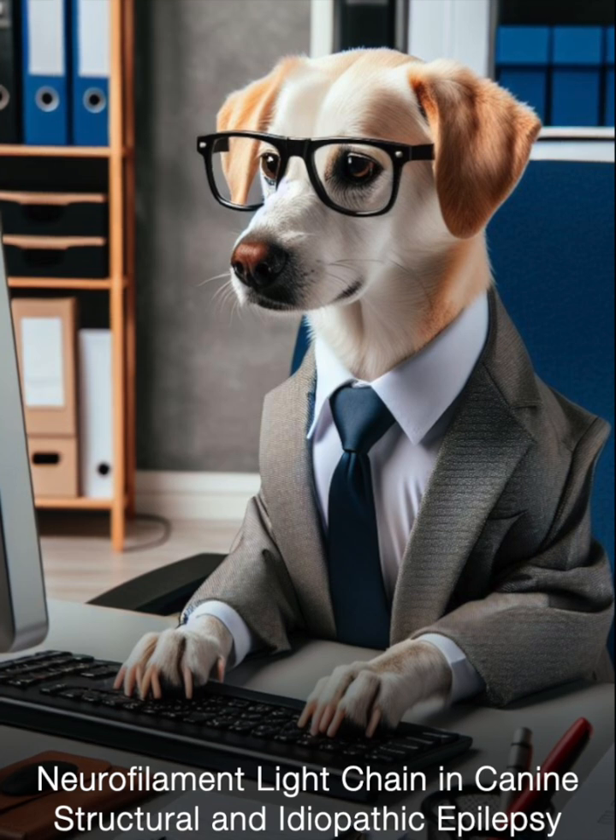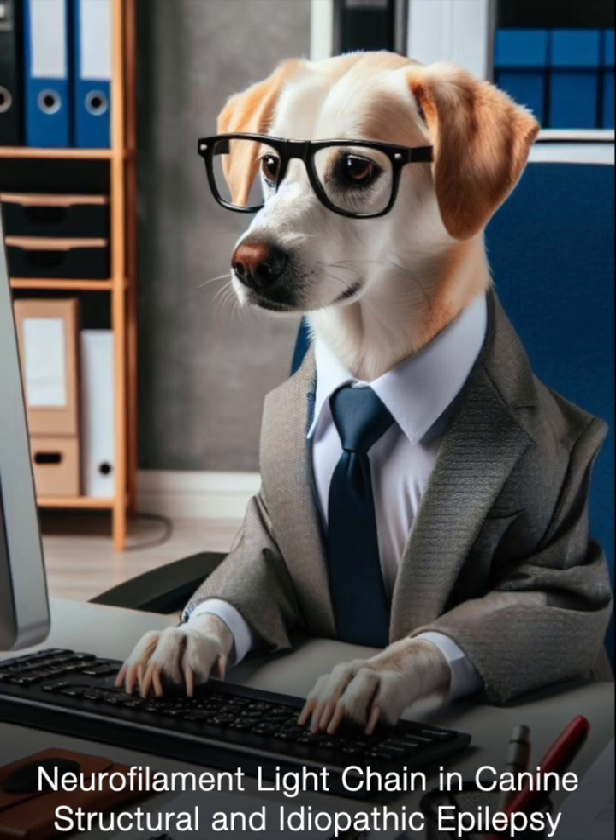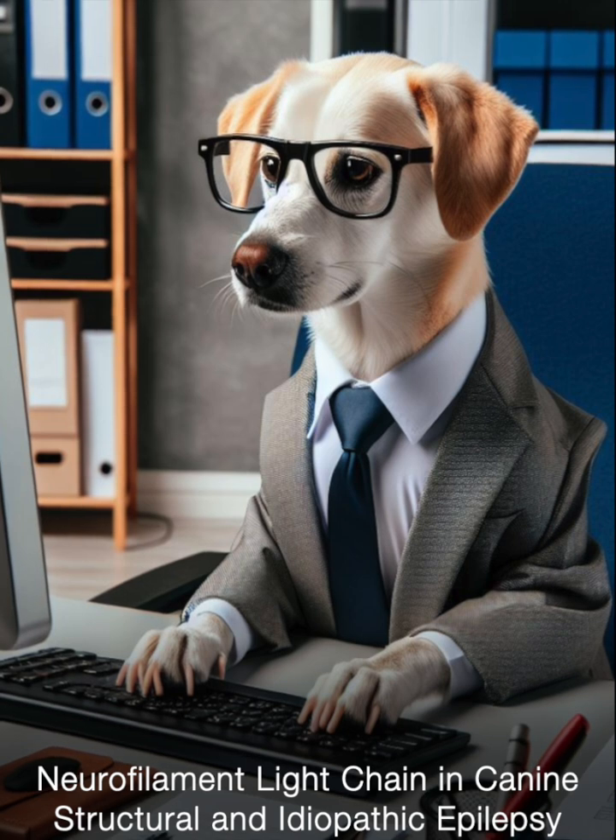In human medicine, measuring neurofilament light chain has become a valuable technique for both diagnosing various neurological conditions and monitoring how well treatments are working. Scientists in veterinary medicine have also been exploring the potential of this biomarker in animals.